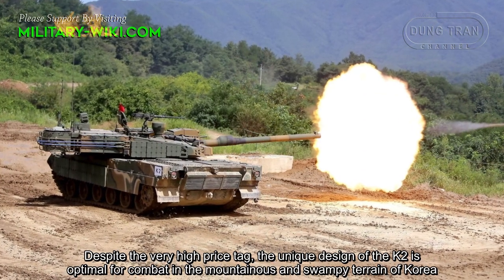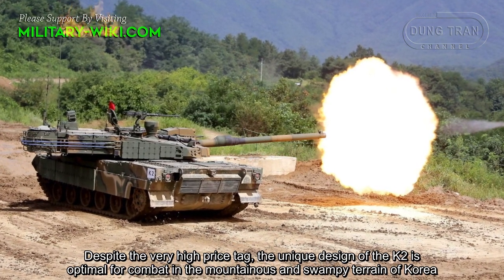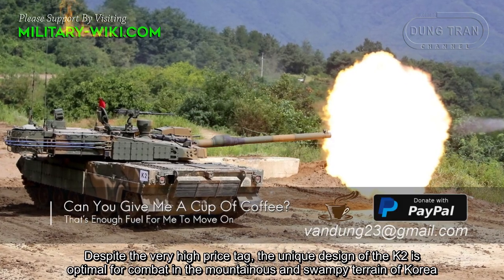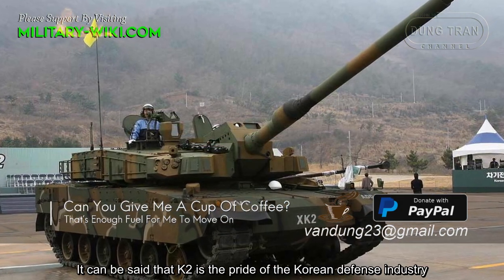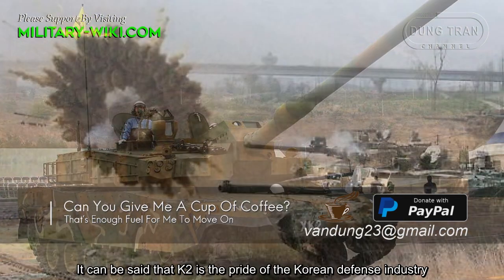Despite the very high price tag, the unique design of the K2 is optimal for combat in the mountainous and swampy terrain of Korea. It can be said that the K2 is the pride of the Korean defense industry.